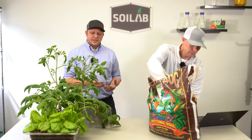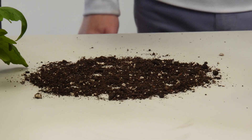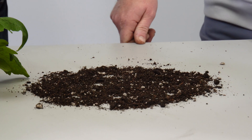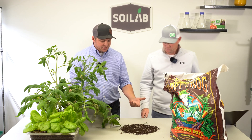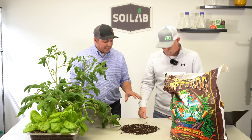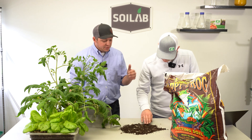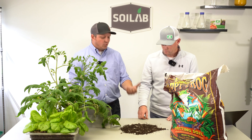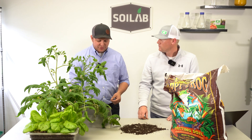Let's go ahead and pull some out and talk about the look and the feel. What did you see when you first looked at this soil? One of the first things I noticed is soil color — this is a really dark, rich soil. Relatively small organic particles, which I appreciated. I'm not a fan of overbearing amounts of perlite, and there is some perlite in here that's noticeable, but it's not overwhelming the look.